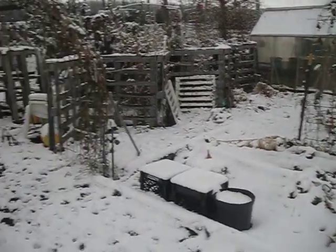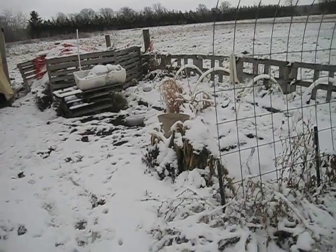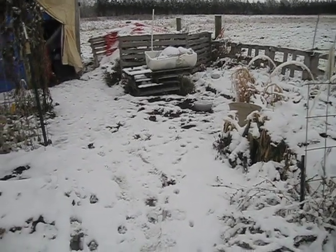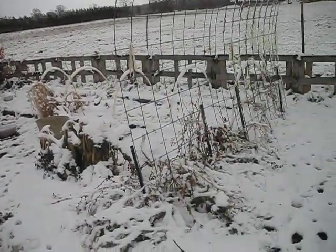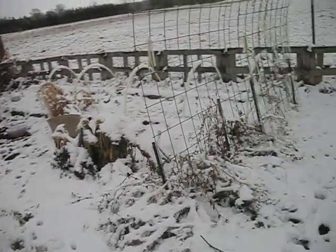I've been doing Back to Eden gardening here on this property — this will be the fifth year, going into year number six. We moved here September 2015 and we started that year putting all the wood chips down. Back to Eden Method is a great method; I highly recommend it if you're young, able-bodied, or have help. We're getting older, not so able-bodied.